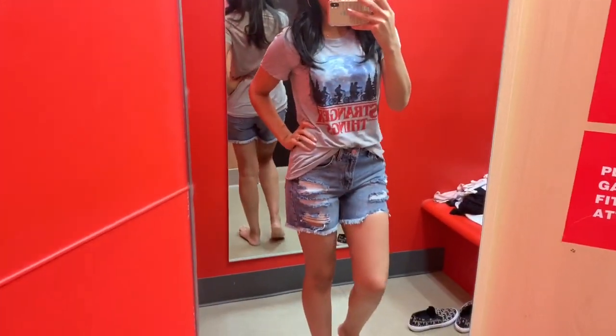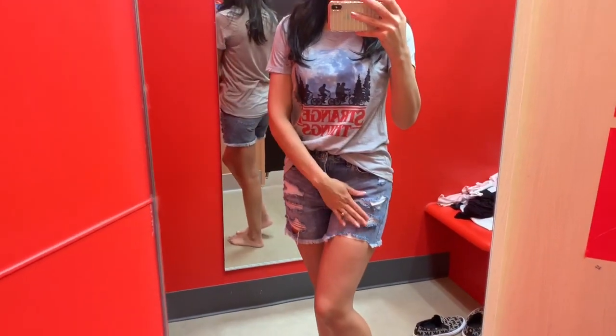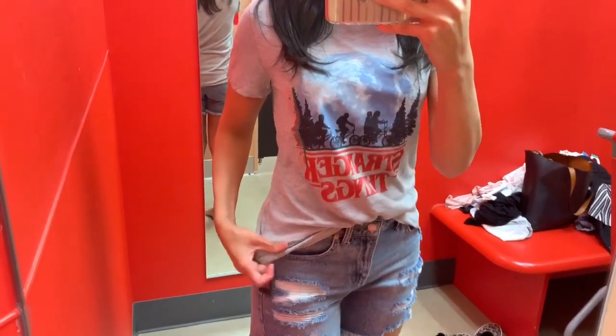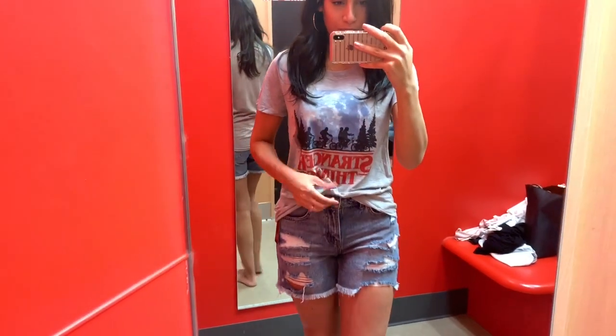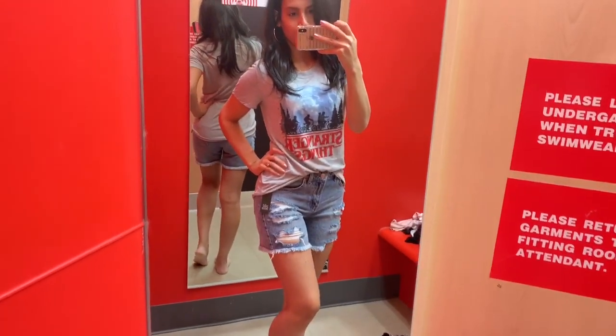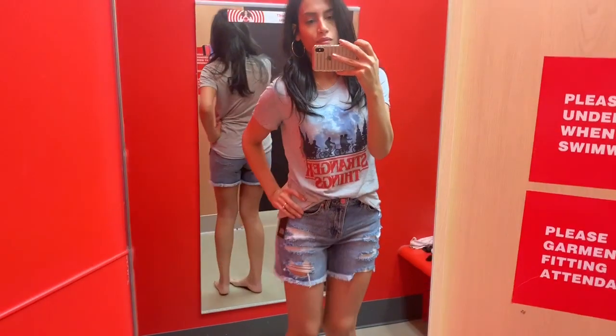This outfit was probably one of my favorites — just these distressed, high-waisted jean shorts paired with a Stranger Things graphic tee. I'm obsessed with that show and cannot wait for it to come back! I tucked it in a little bit at the front, though it also looked cute untucked. I thought this was a really cute mom outfit — something I would wear to run errands in.